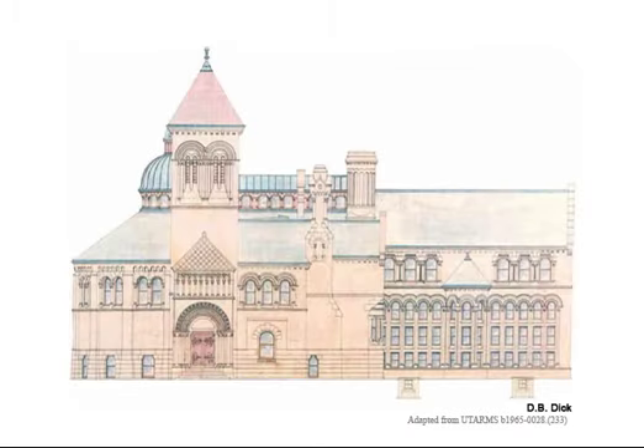This drawing by the University architect A.B. Dick shows the building's original exterior from the front, with the book stacks at the south end.